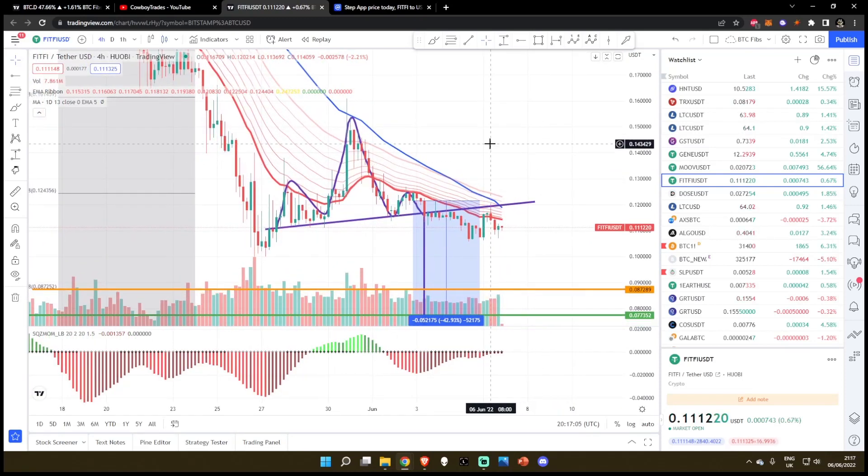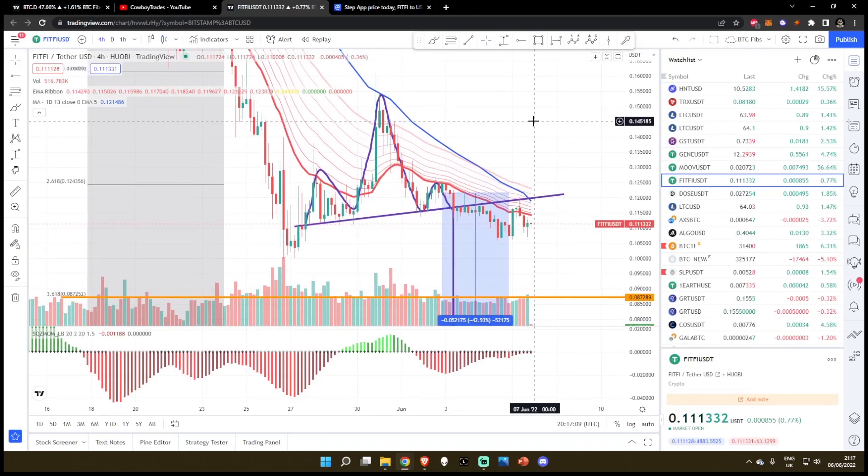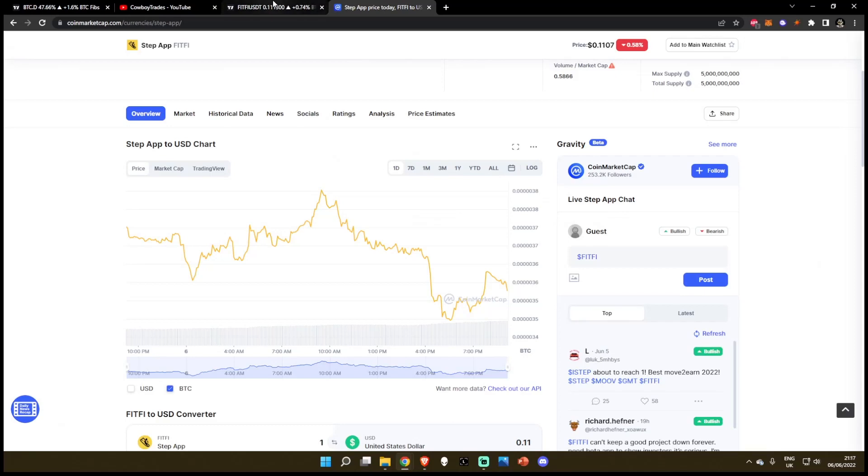So in today's video, I'm going to be talking about how Step App, ticker symbol FITFI, is performing against both the US dollar and the BTC pair.